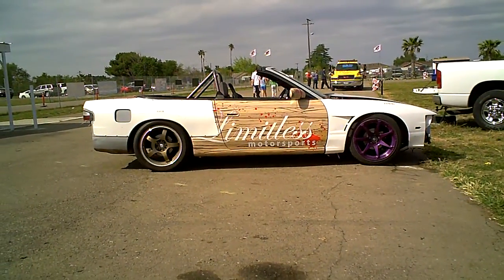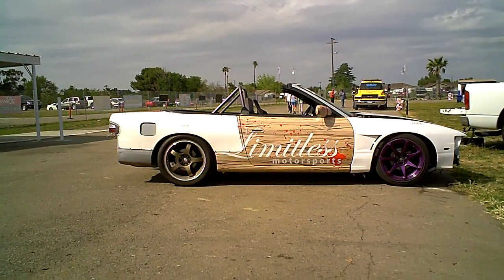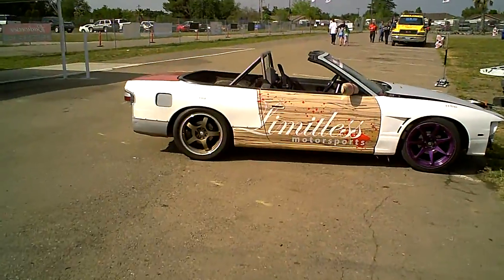This is a S13 Vert — another beautiful presentation by Team Mint. This is an S13 Vert convertible by Limitless Motorsports.